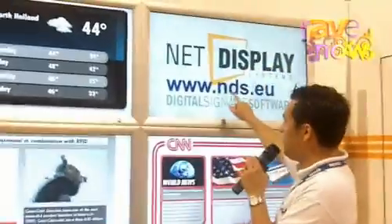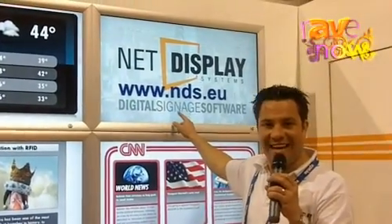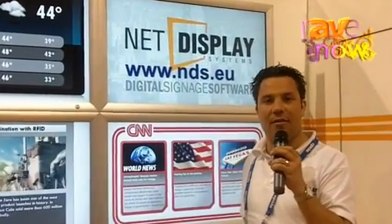If you want more information, surf to www.nds.eu and check us out. Thank you.